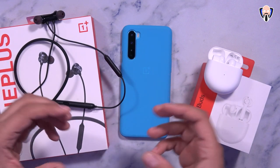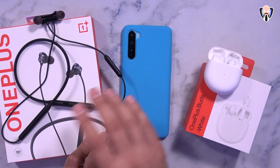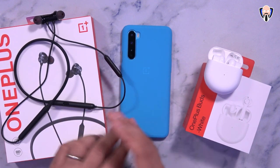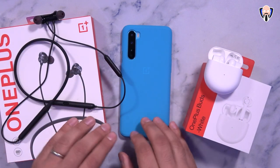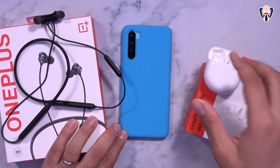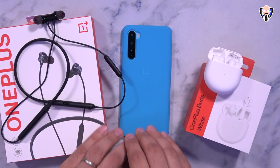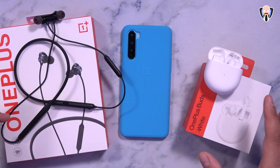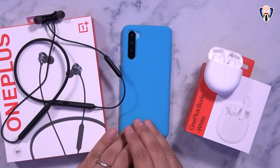Bluetooth historically has had a latency issue that gamers have always suffered from. Low latency is something I like to test for gameplay, but also for audio quality. The OnePlus Buds feature that same low latency specifically with OnePlus devices and Fnatic mode. Today we'll do an audio comparison, a gaming comparison, and a latency comparison between both.